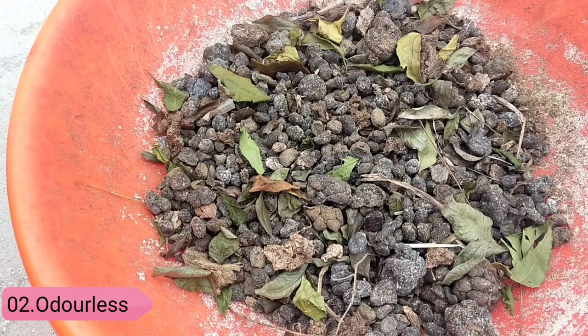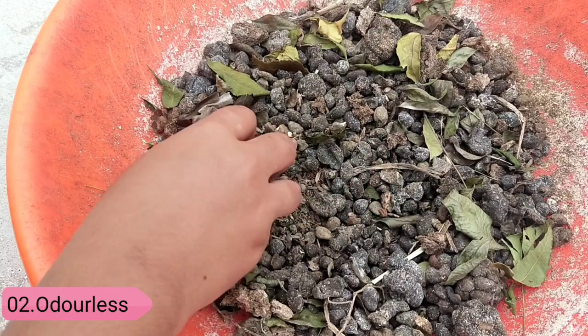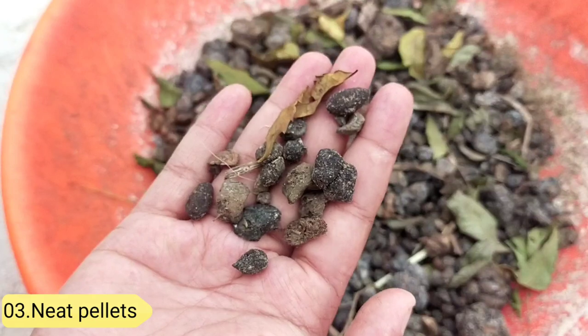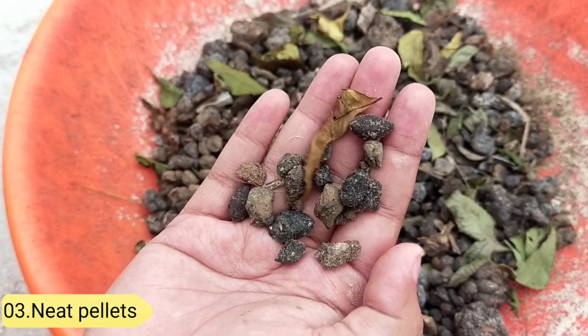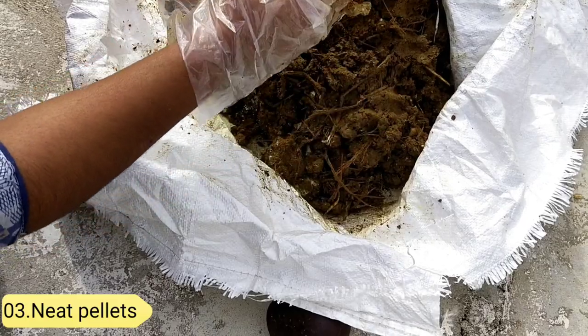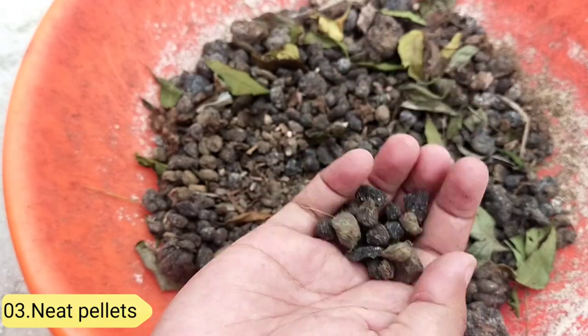Number two, it's odorless. Goat and sheep pellets are virtually odorless, which makes you feel comfortable while using them. Number three, neater pelletized droppings. If you are one among those who dislike touching cow dung because it's sticky, then goat manure is for you. It is drier than cow dung and horse manure.